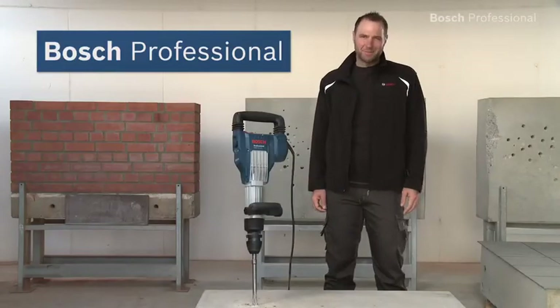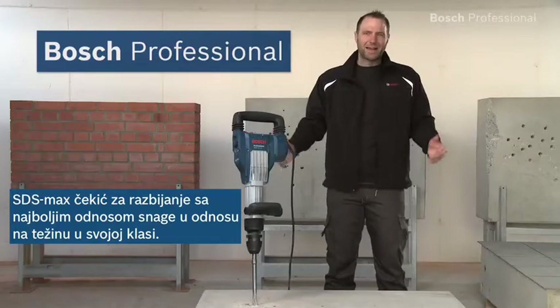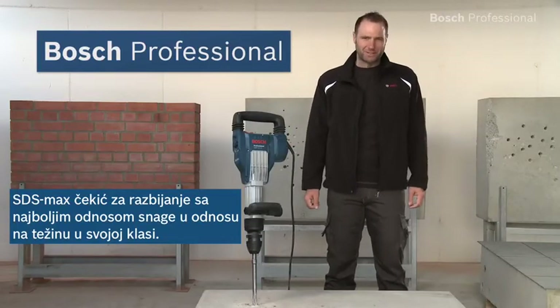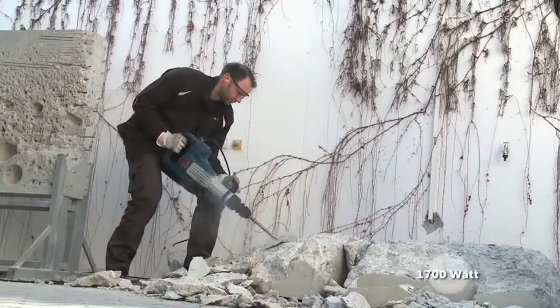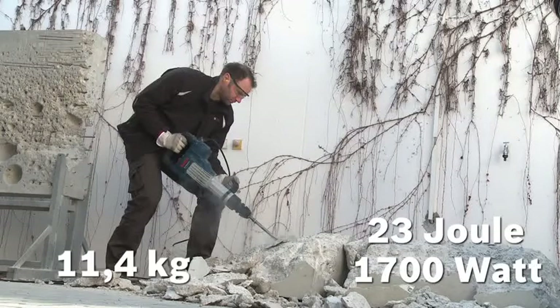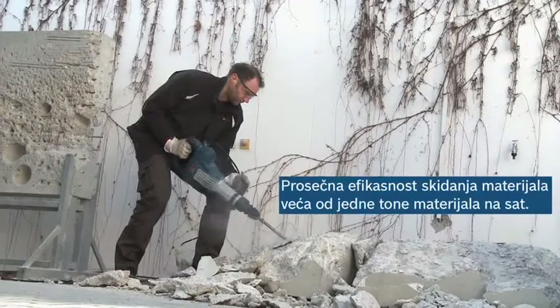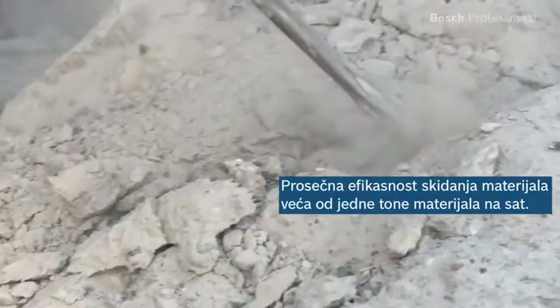What you see here is the GSH 11 VC Professional SDS Max Breaker from Bosch — the breaker with the best power-to-weight ratio in its class. Its 1700-watt motor delivers 23 joules of impact energy at a weight of only 11.4 kilos, achieving an average material removal rate of over 1 ton of concrete per hour.